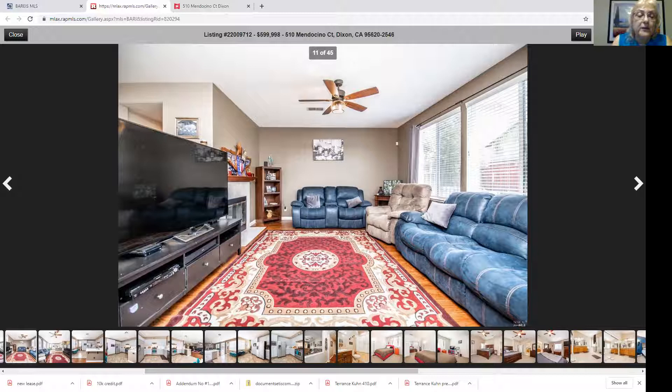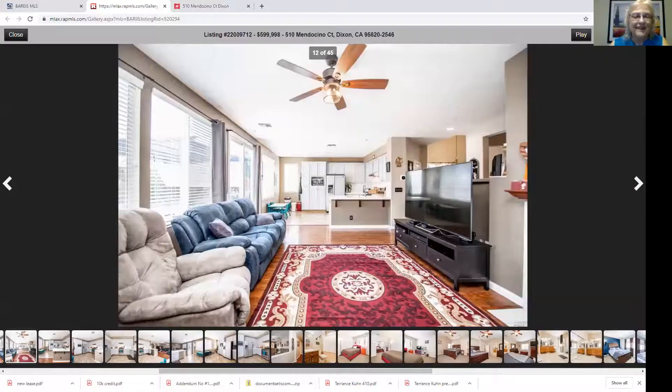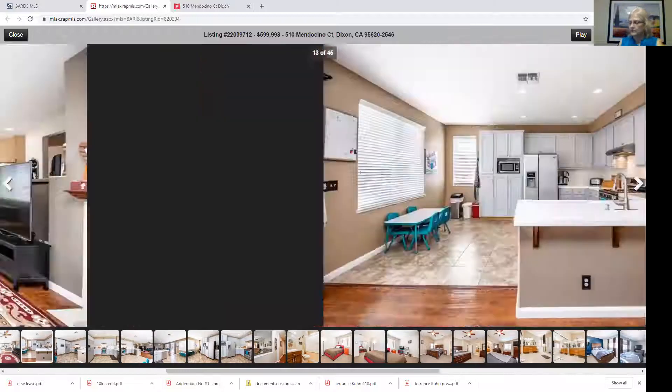We're also planning to use the 3D virtual tour because it's just so exciting to be able to have an experience almost as good as actually walking through the home.